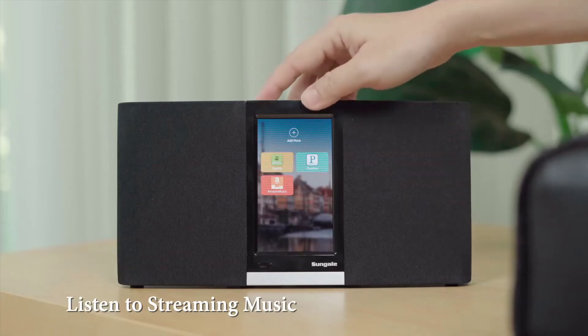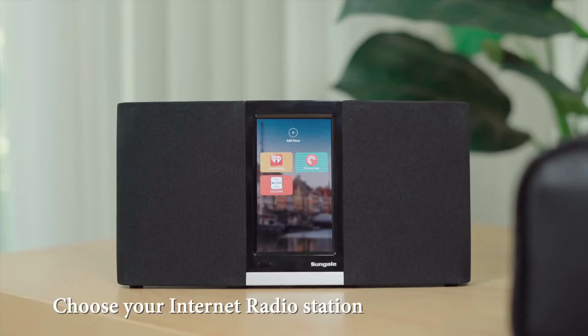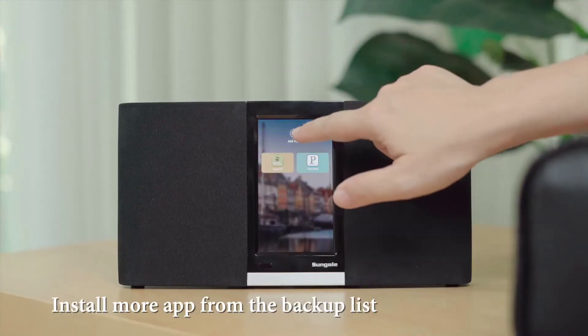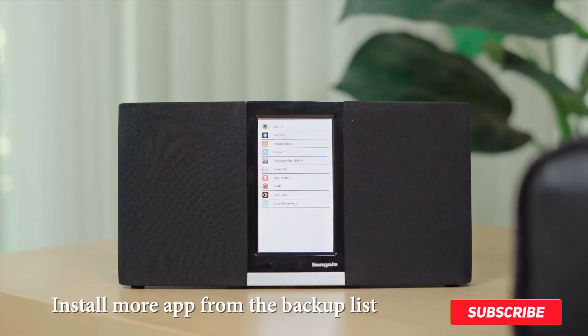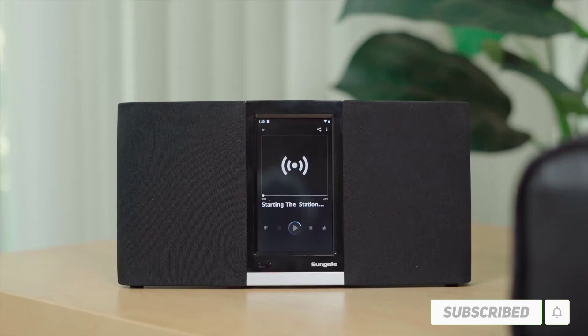Hello friends. Welcome to my best internet radios review. Are you looking for the best internet radios? We are going to review the top 5 best internet radios on the market. Subscribe to our channel and get more info and real time deals on your favorite product. Let's start.